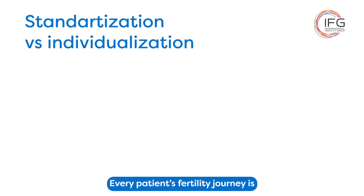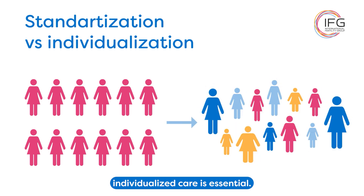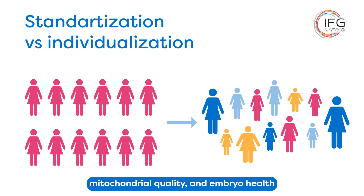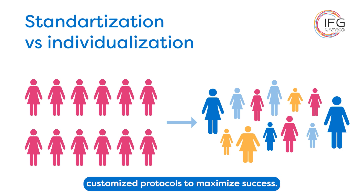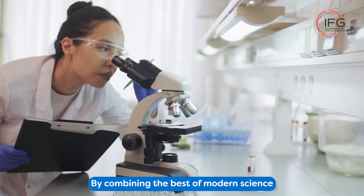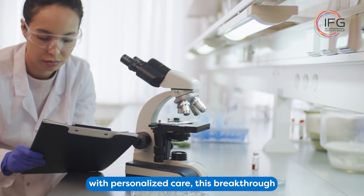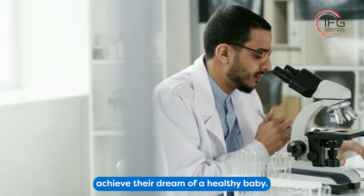Every patient's fertility journey is unique. For mitochondrial donation, individualized care is essential. Factors like genetic history, mitochondrial quality, and embryo health must be carefully considered for each case. Unlike standardized IVF care, mitochondrial donation involves customized protocols to maximize success. By combining the best of modern science with personalized care, this breakthrough has allowed us to help countless families achieve their dream of a healthy baby.